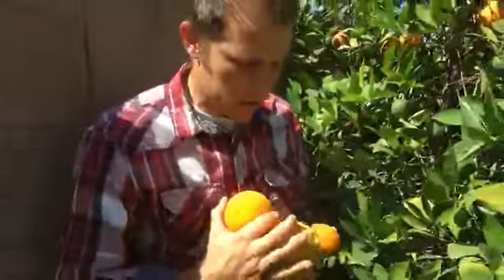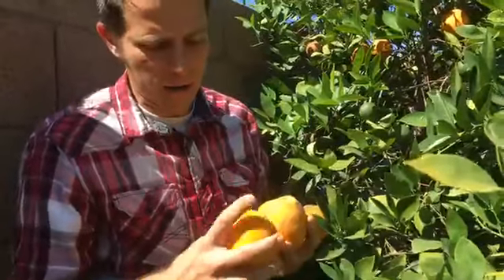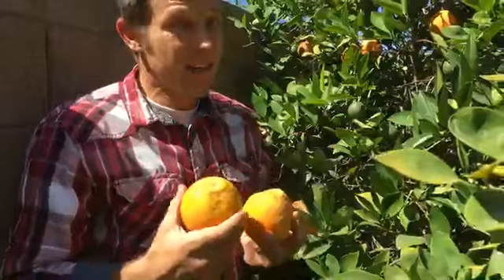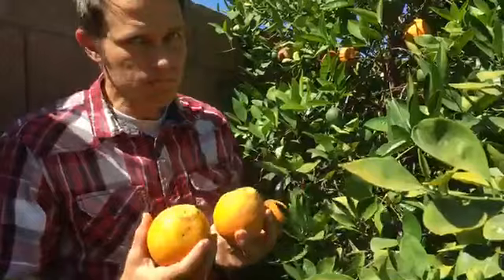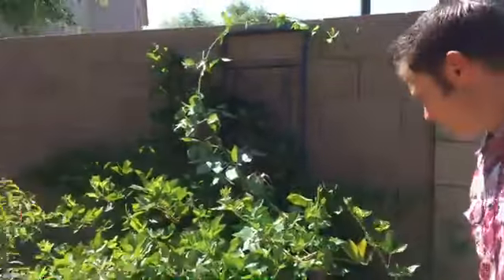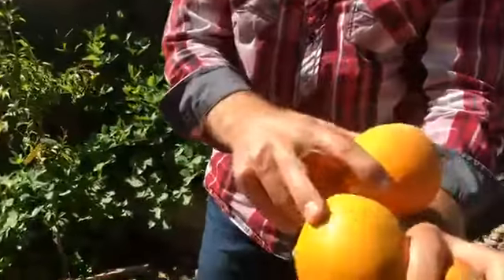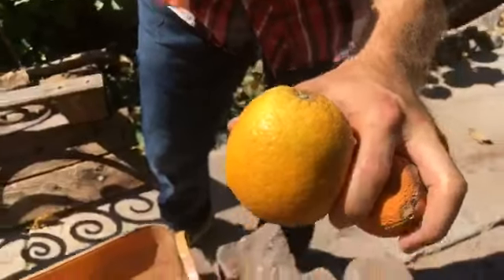I'm going to pop these guys off and show you how we like to take care of them. There's another interesting thing that happens this time of year — it's called re-greening. A lot of the Valencias start to do that as well. They'll start to turn green again before they turn brown. If they're turning green again, that's okay — they're still good, but they're on their way out. So if they're starting to turn green and still nice and plump, make sure to pick them and put them in the fridge.